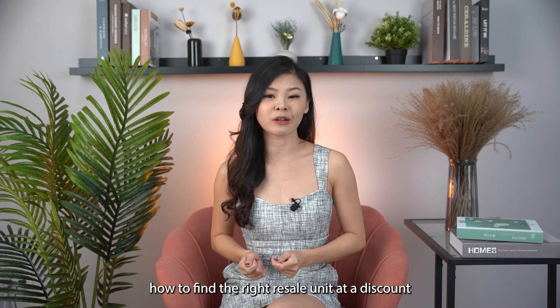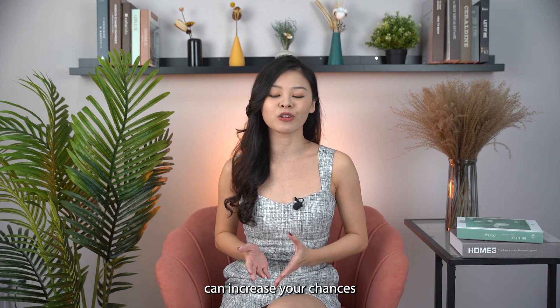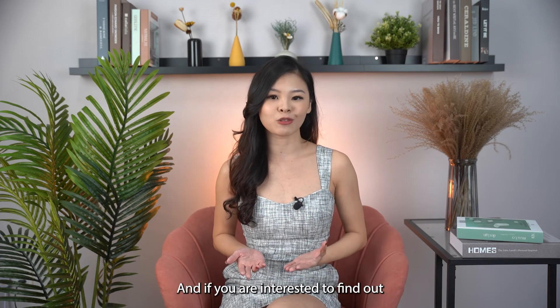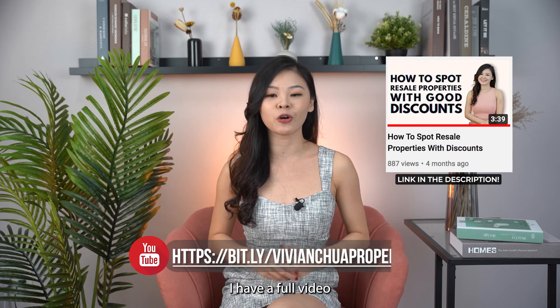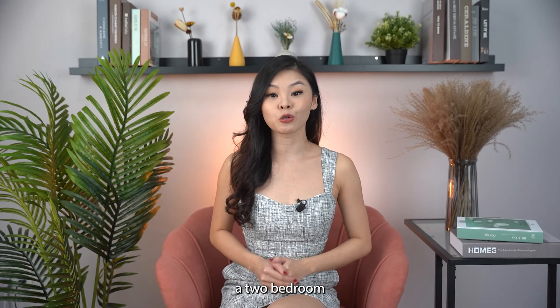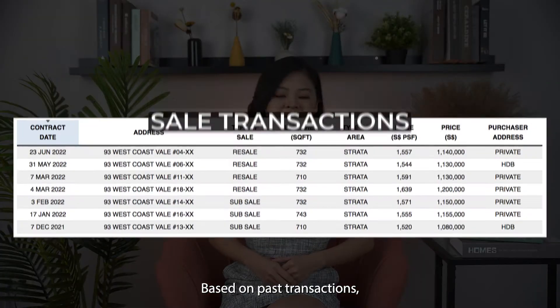Knowing how to find the right resale unit at a discount can further increase your chances of making a better profit. I have a full video on how to find units like this, so do check that out.